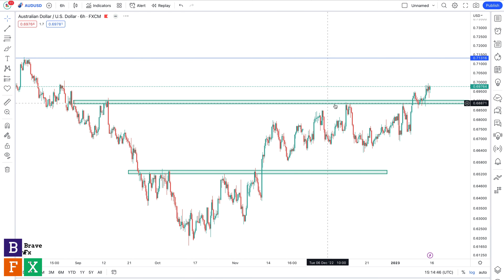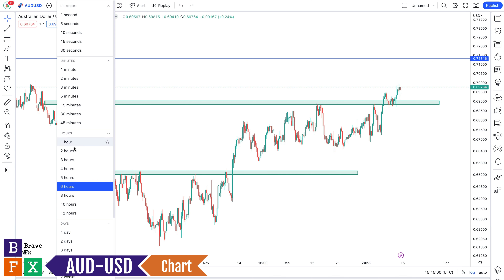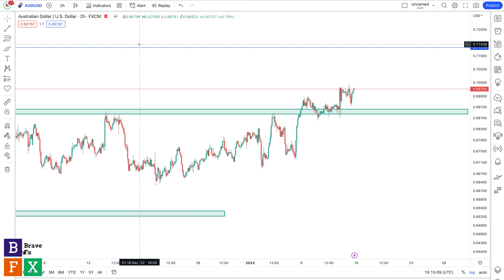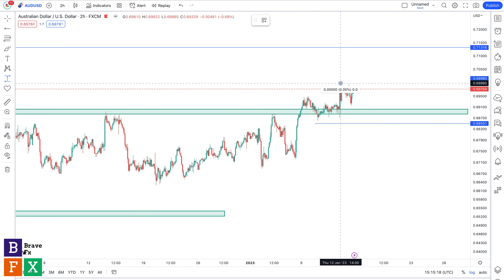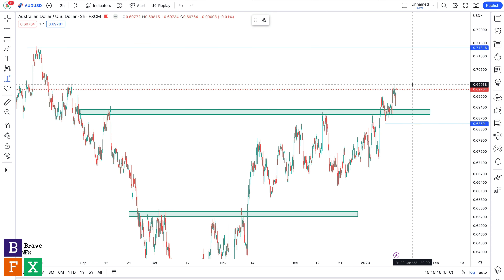Moving on to AUD/USD — we talked about the possibility of breaking its resistance level, and this past week we did break the level, had a retest, and are now trading above that breakout. Similar to GBP/USD, I'm going to go long when we break out from this consolidation. My stop loss is going to be below this area of value — approximately 150 pips. Remember: low risk, good risk management, depending on your account size. My first target is going to be around this high — approximately 130 pips.